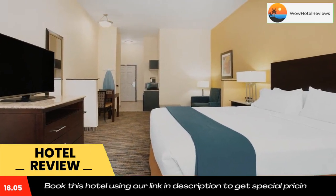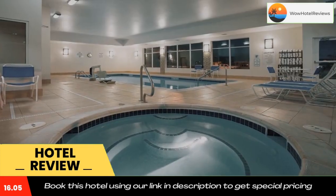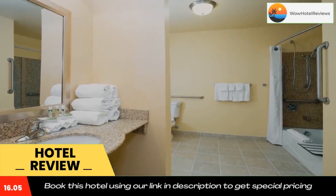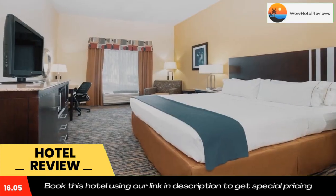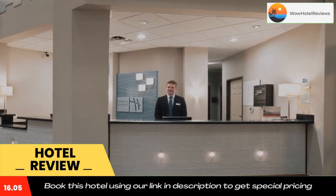Coors Field, home of the Colorado Rockies baseball team, and Sports Authority Field, home of the Denver Broncos football team, are within 20 minutes' drive of this hotel. Denver International Airport is 30 miles away. Use our link in the description to get a good discount on this hotel. Don't forget to like and subscribe to our channel.